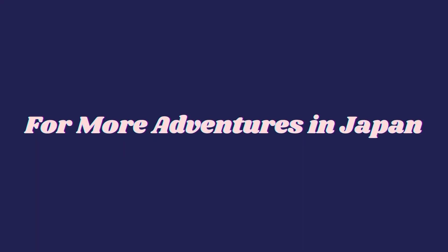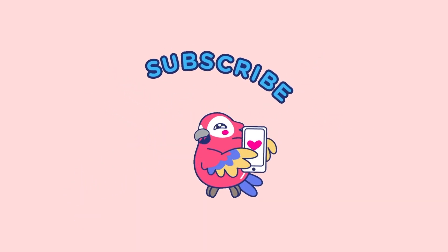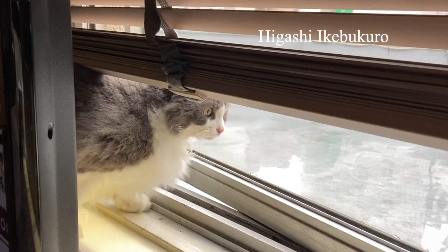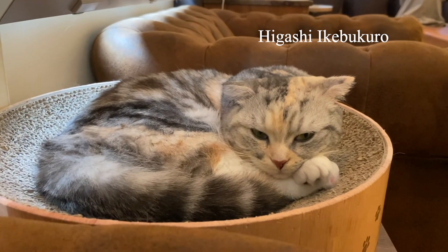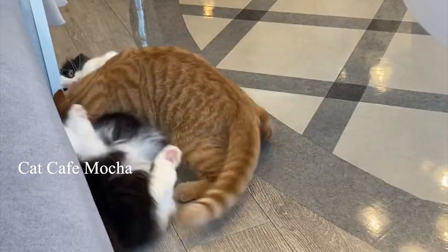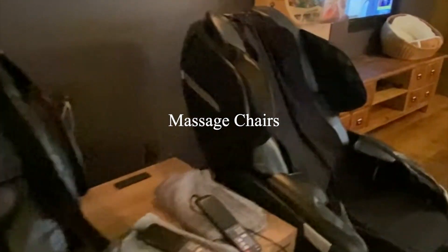For more adventures in Japan, subscribe down below. Now let's get into the video. Higashi Ikebukuro Cat Cafe Mocha — this is the best cat cafe I've been to. They have massage chairs.